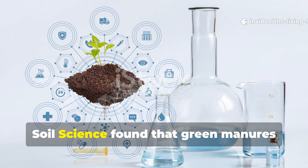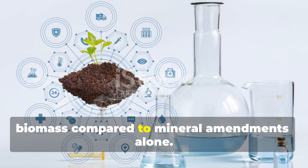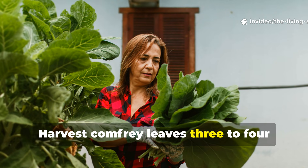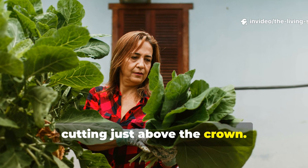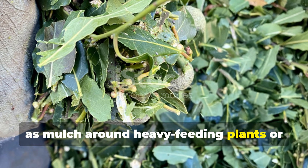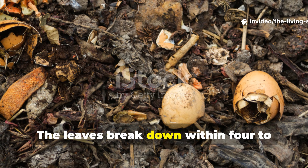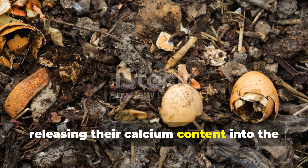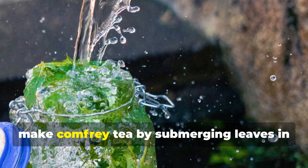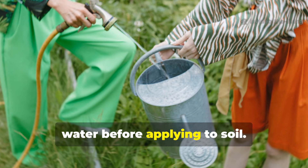Research published in the Journal of Soil Science found that green manures containing high-calcium plants increased both calcium availability and microbial biomass compared to mineral amendments alone. Harvest comfrey leaves three to four times per season, cutting just above the crown. Chop the leaves and either spread them as mulch around heavy-feeding plants or add them to your compost pile. The leaves break down within four to six weeks in warm conditions, releasing their calcium content into the root zone. For faster action, make comfrey tea by submerging leaves in water for about two weeks, then dilute the resulting liquid one-part tea to 10 parts water before applying to soil.